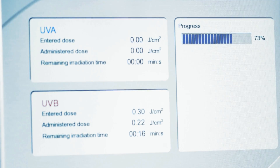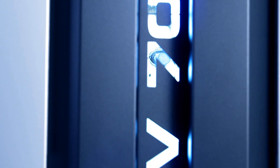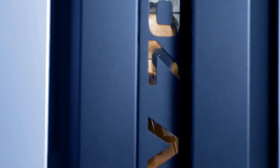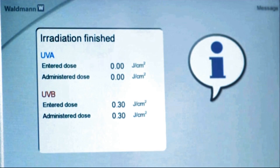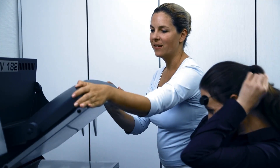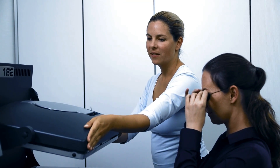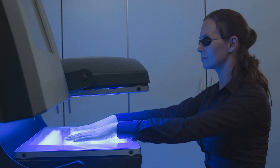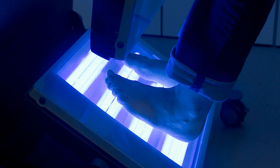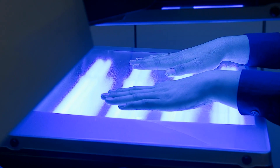At the end of the radiation session, or should the session be interrupted, the UV lamps switch off automatically. To treat individual limbs or parts of the body, the inner surface of the affected hand or foot is placed directly on the therapy module. Here too, the lamps switch off automatically once the pre-set dosage has been delivered.